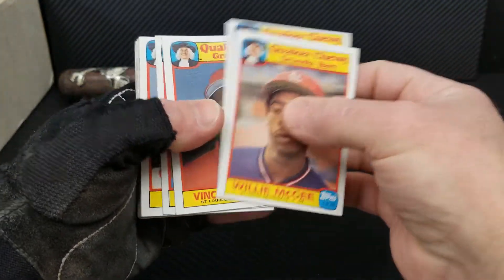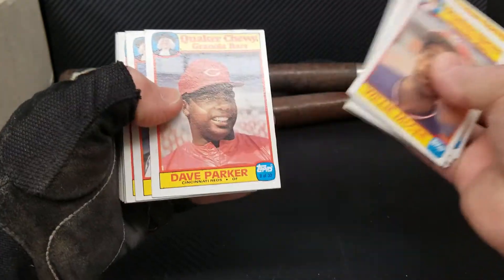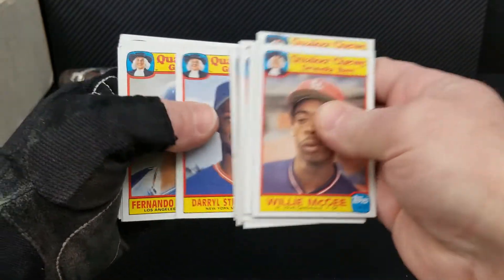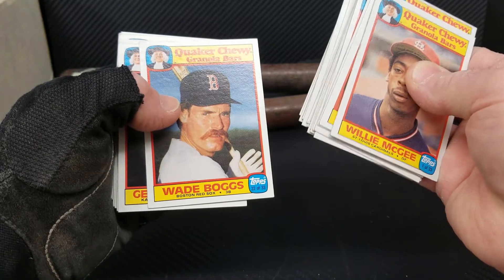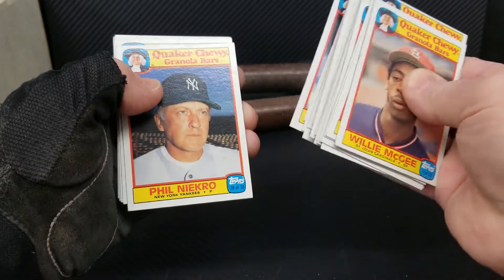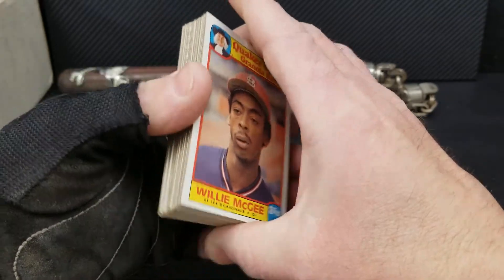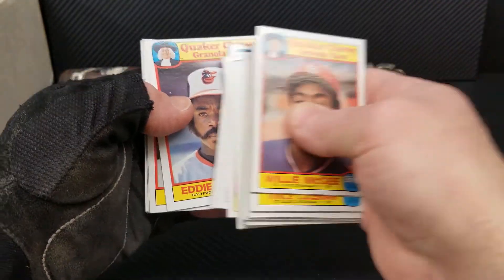Willie McGee, Dwight Gooden, Tony Gwynn, Dale Murphy, Pete Rose, Nolan Ryan, Ryne Sandberg, Ozzie — surprisingly aren't in too bad shape, because I'm pretty sure I probably had them out looking at them several times. Wade Boggs, George Brett, Rickey Henderson — that's a cool shot — Reggie Jackson, Eddie Murray, Bill Madlock, Jim Rice, Cal Ripken, Dave Winfield. That Eddie Murray always reminds me of Samuel L. Jackson a little bit from Pulp Fiction.